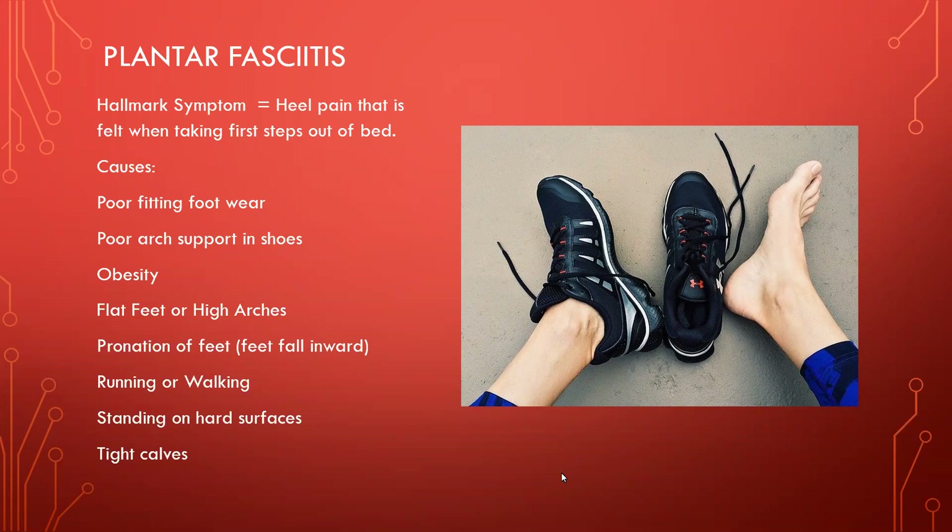The hallmark symptom is that when you get out of bed, stand up, and take your first step, you feel pain in your heel in particular. That's usually the first question a podiatrist or practitioner would ask if they suspect plantar fasciitis — do you feel pain when you take your first step in the morning? There really aren't specific diagnostic tests for the condition; they would only do an X-ray if they suspect a break. It's usually ruled out by different symptoms, with that hallmark heel pain.